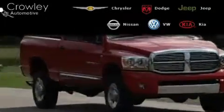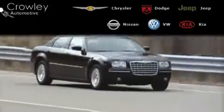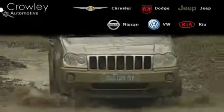The Crowley Auto Group has been in business since 1971. Many of our service departments are open six days a week, including evenings, so we can take care of all of your automotive needs.